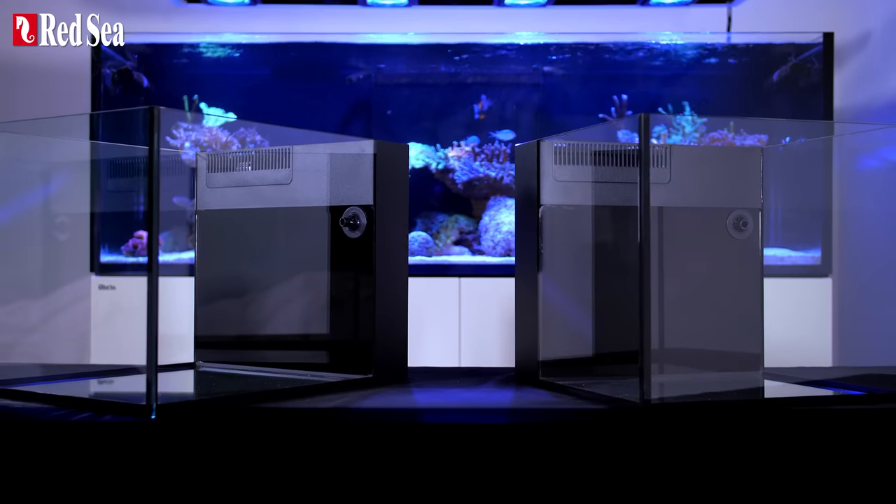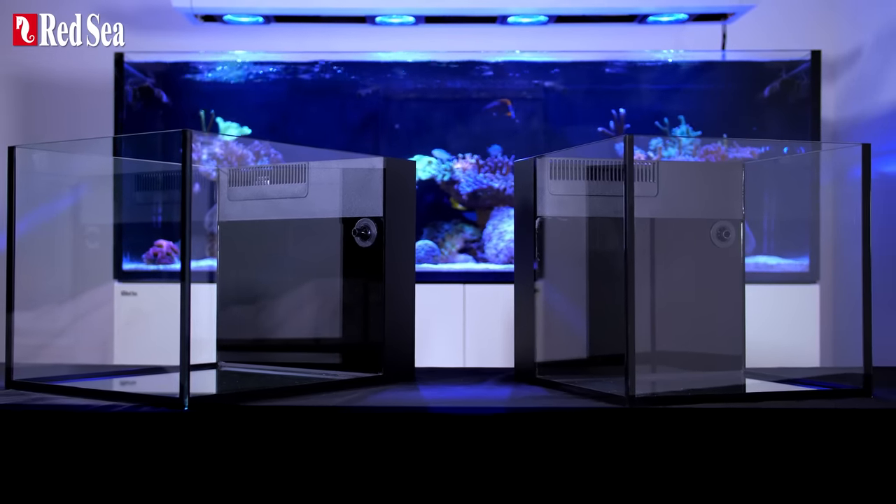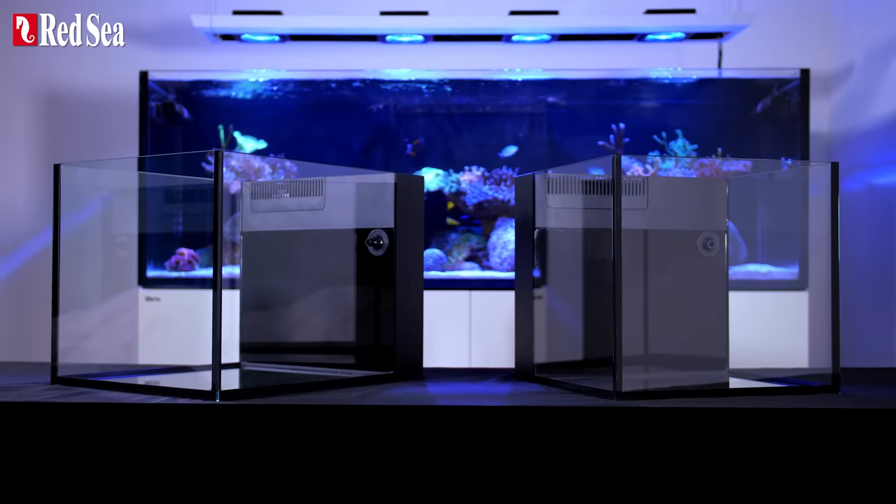With Red Sea's desktop you can build a stunning long-lasting system of any kind in any space. Thanks for watching.